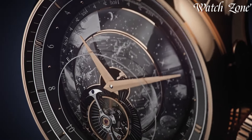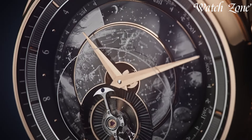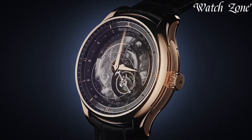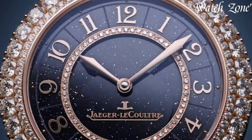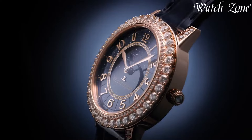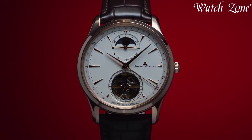Jaeger-LeCoultre watches, revered since 1833, stand as a paragon of Swiss Haute horology and technical innovation. Renowned for their exceptional craftsmanship and meticulous attention to detail, these timepieces exemplify elegance and technical prowess.